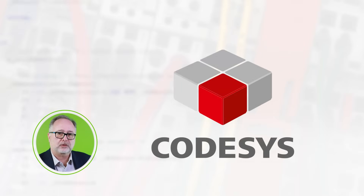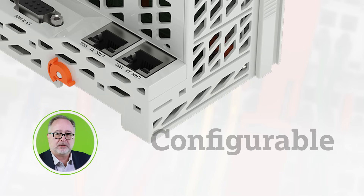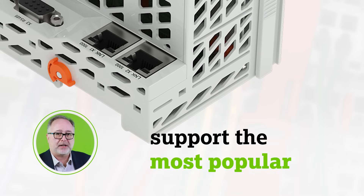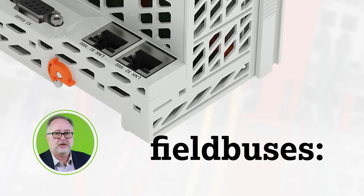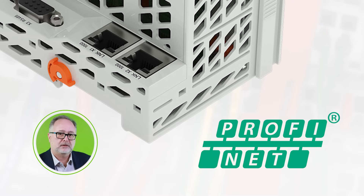This new controller is programmed with CODESYS 3.5 software and is configured with a web-based management system. The configurable gigabit Ethernet ports support the most popular industrial field buses, including Modbus, Ethernet IP, Profinet, and EtherCAT.